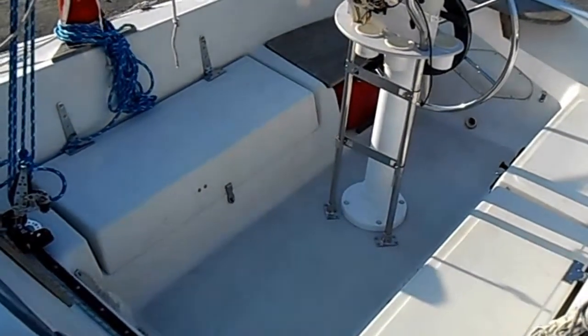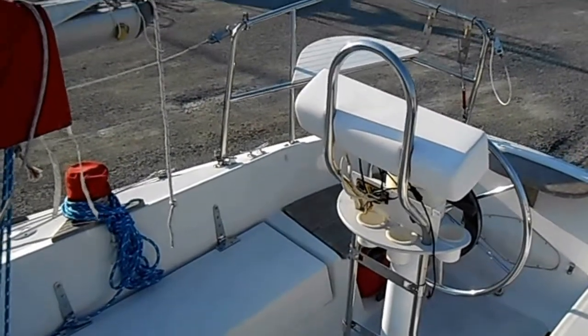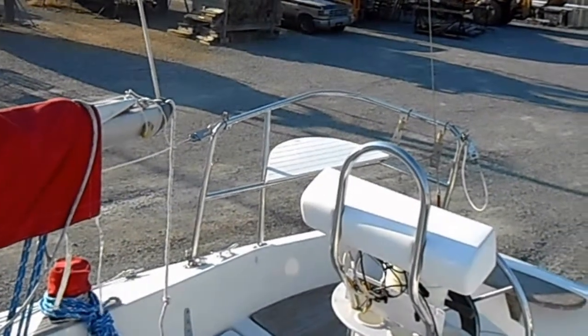Cockpit cushions are currently housed in the v-berth. Also on the boat but not installed is a bimini canvas.